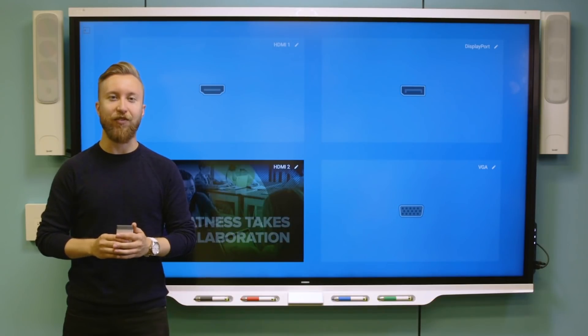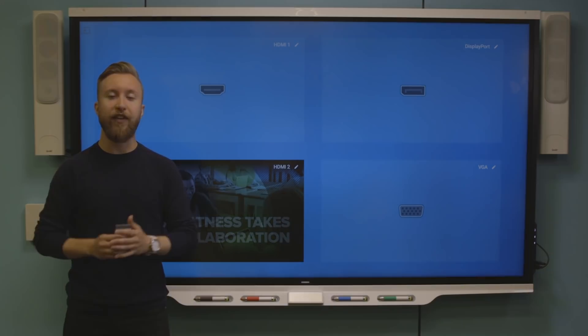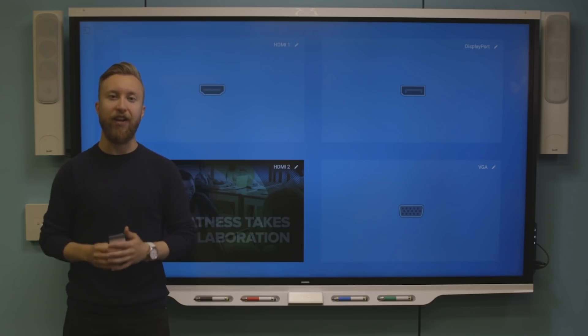Thanks for watching this video on the 7000 series. We've created all these features to lead to better outcomes for you and your students.